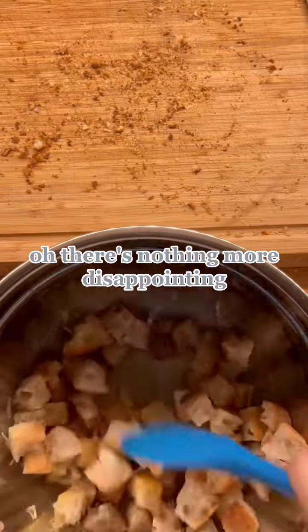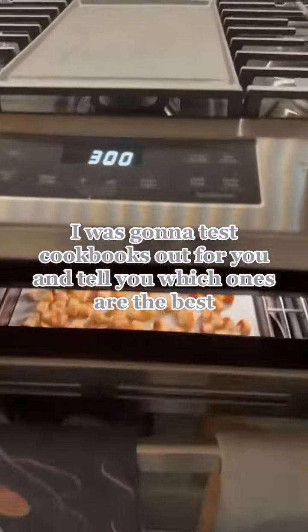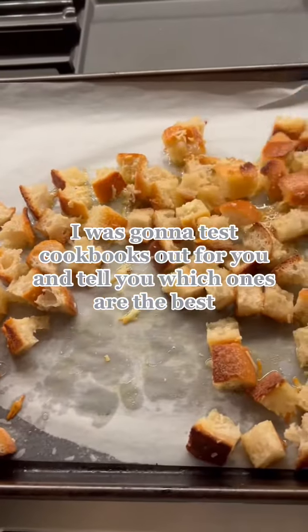There's nothing more disappointing. So I decided no more — I was going to test cookbooks out for you and tell you which ones are the best.